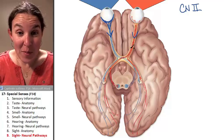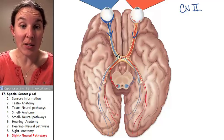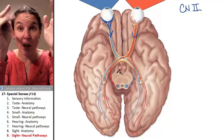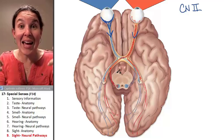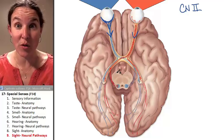That information splits and goes to both sides of the brain, and so does the information from the other eyeball — it goes to both sides of the brain. So you actually have a place where you are receiving binocular vision. Both of your eyes' sight information is being processed on both sides of your brain.